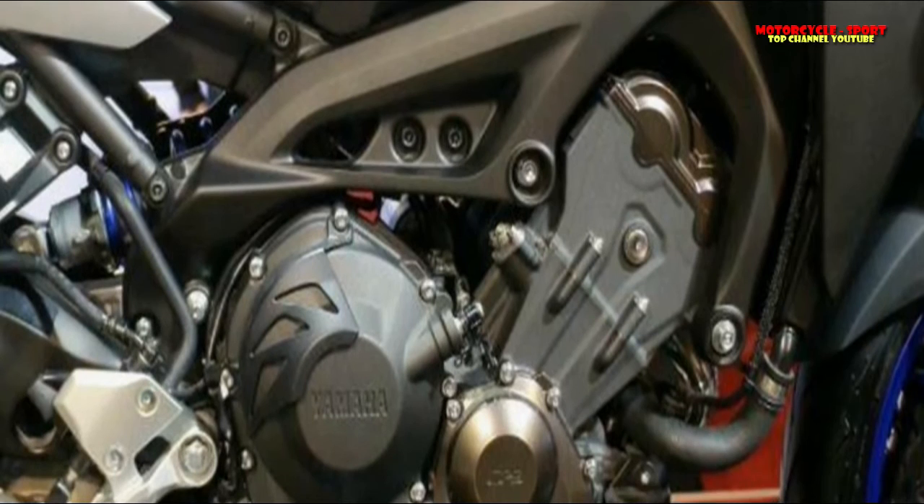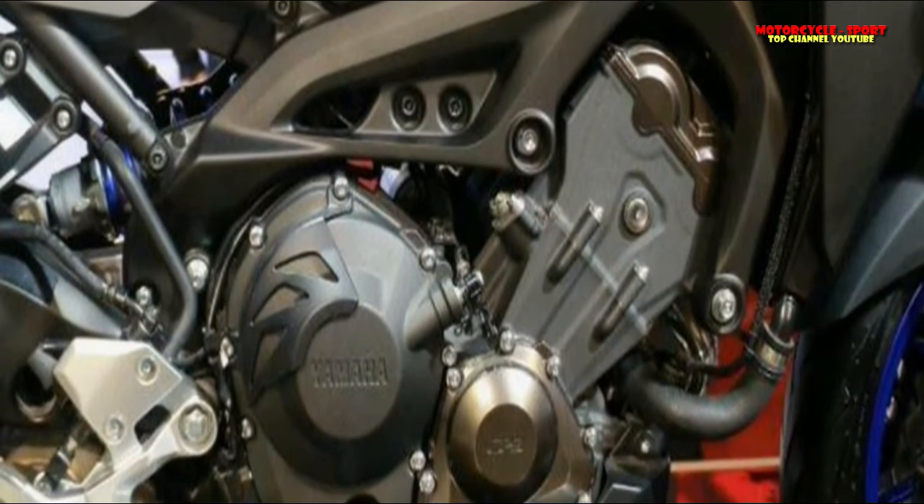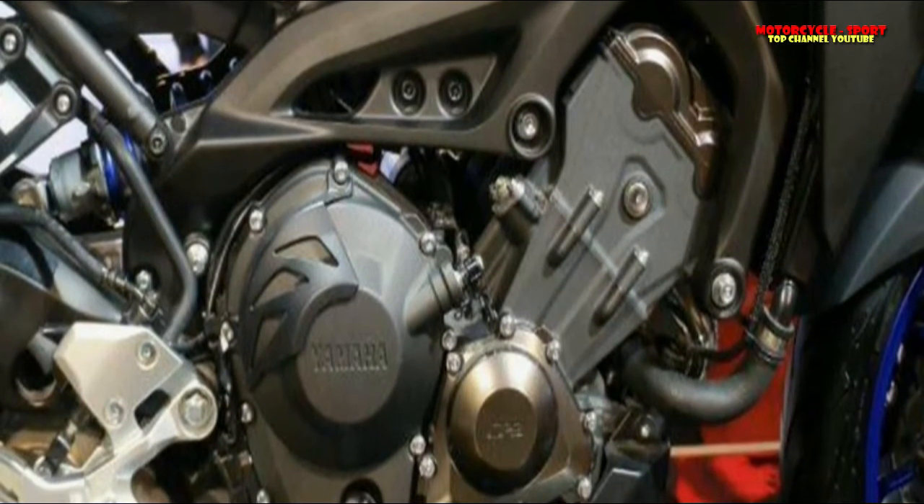Also on offer are three different riding modes: Standard, A mode for a sharper throttle response, and B mode for a more relaxed ride.